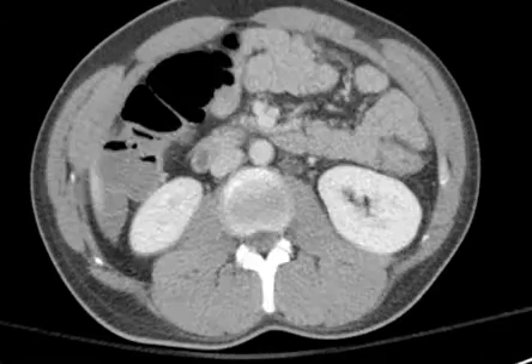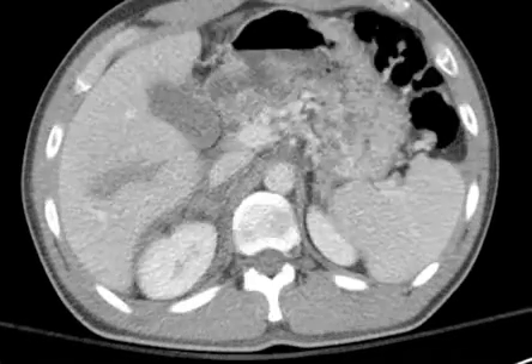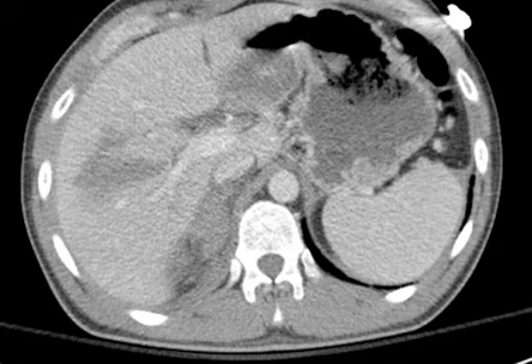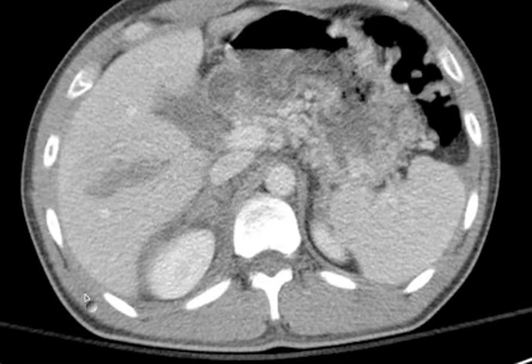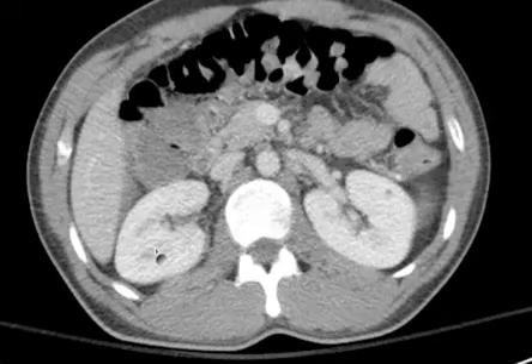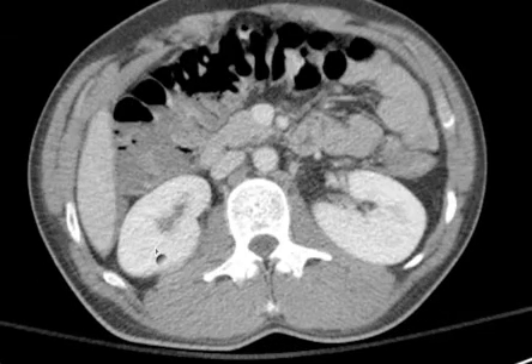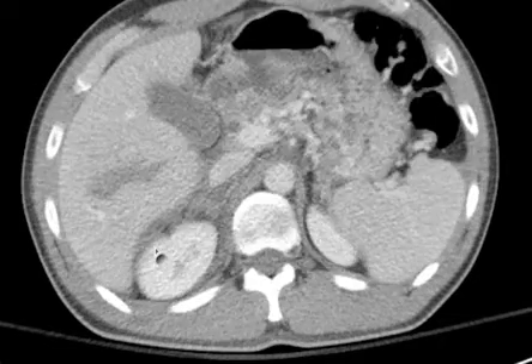They look okay, I guess. A little hemorrhage, a little high attenuation here around in the perirenal space. Of course, there's so little fat there I can't tell if it's perirenal or pararenal. Probably perirenal — looks like it's right up against the kidney.